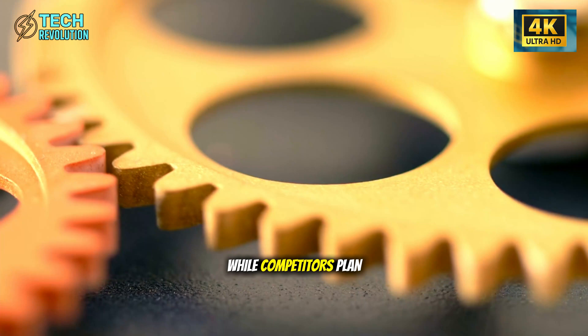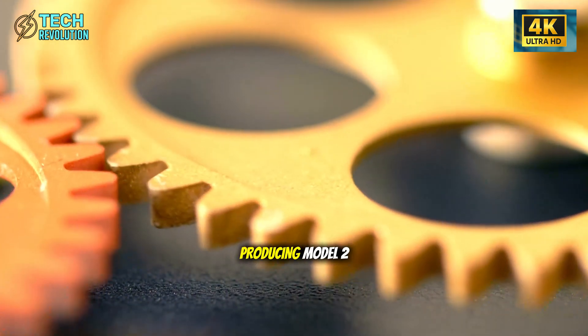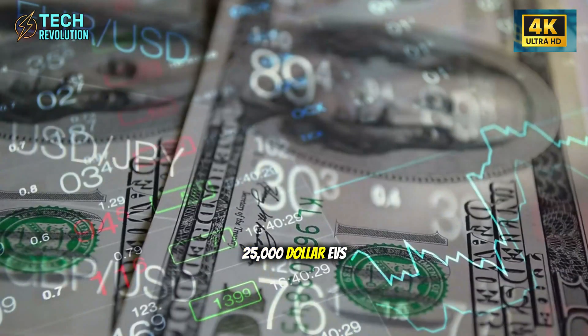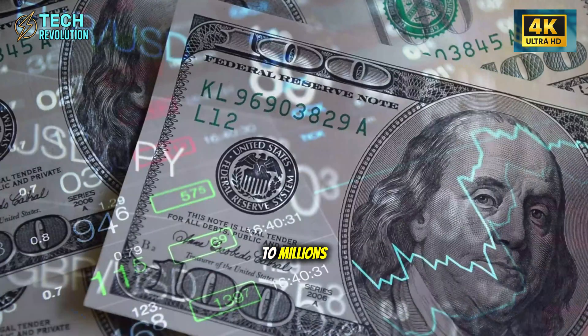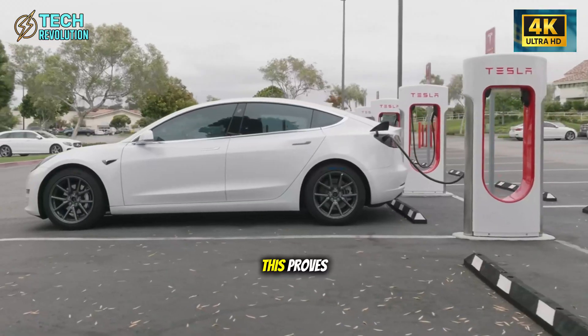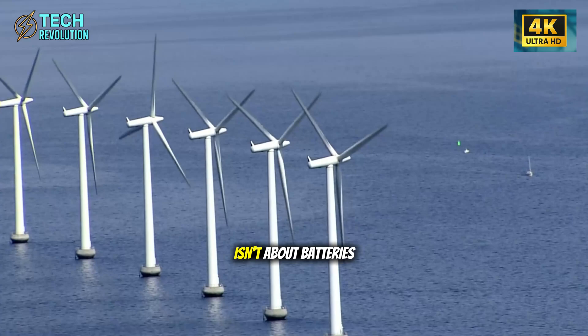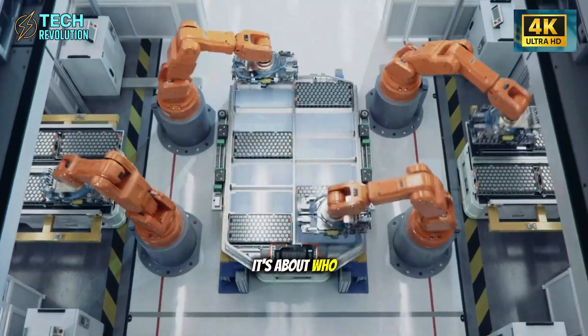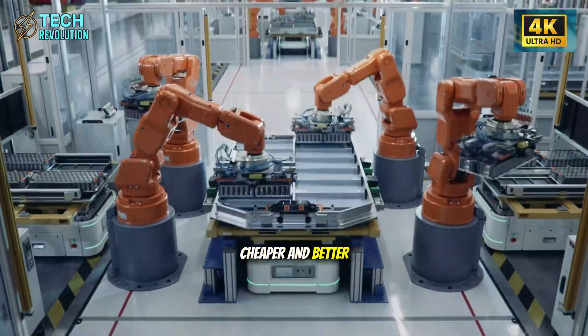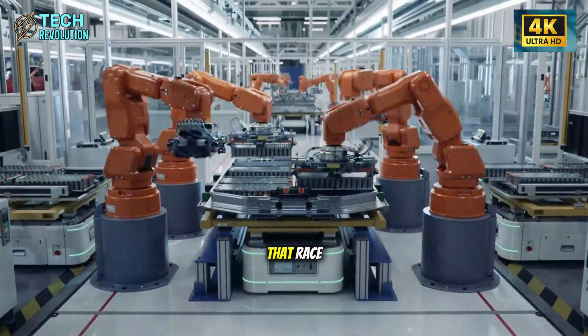While competitors plan for the future, Tesla is already producing Model 2 frames that will bring $25,000 EVs to millions. That's not hype — that's reality. This proves the EV revolution isn't about batteries anymore. It's about who manufactures faster, cheaper, and better. Tesla just won that race.